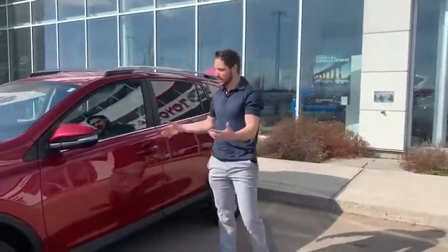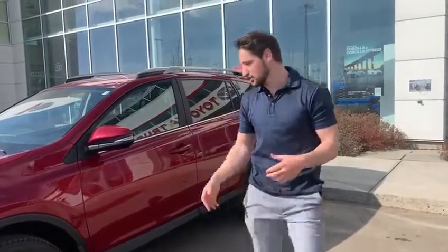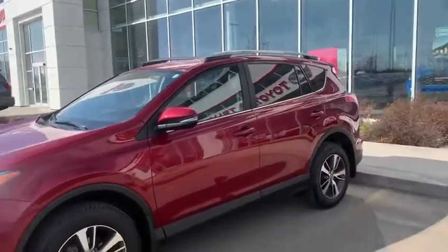What's going on guys? My name is Bobby. Today I'm going to showcase this 2018 RAV4 in a beautiful red color.